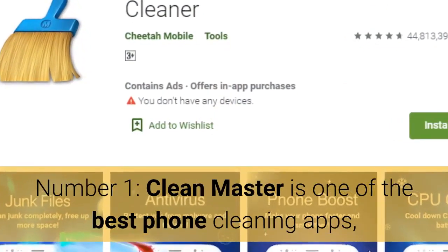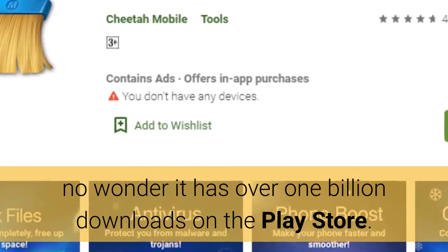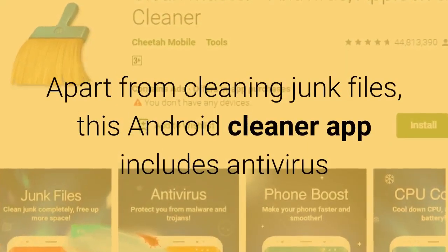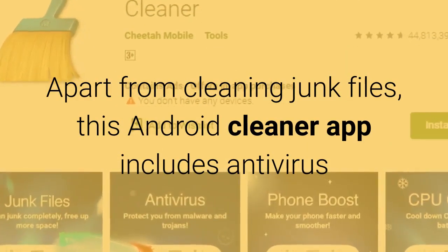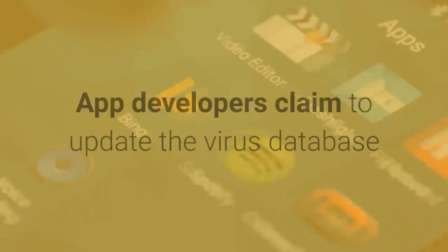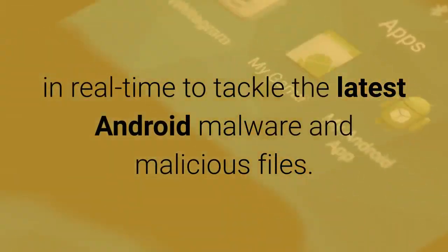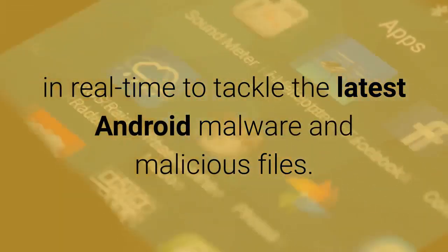Number 1: Clean Master is one of the best phone cleaning apps — no wonder it has over 1 billion downloads on the Play Store. Apart from cleaning junk files, this Android cleaner app includes antivirus and helps in boosting performance and battery life. App developers claim to update the virus database in real-time to tackle the latest Android malware and malicious files.